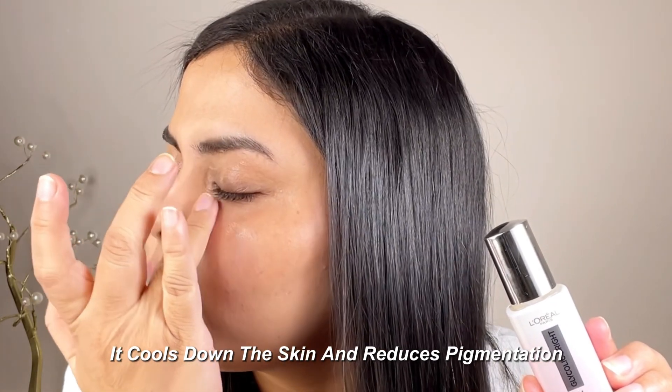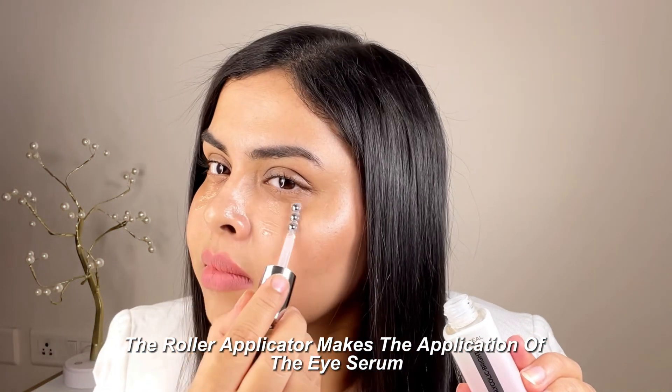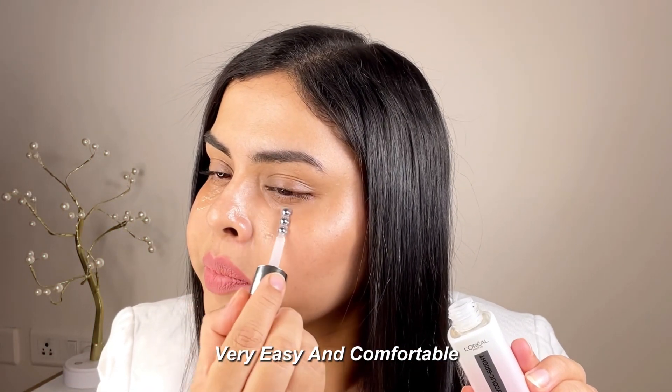It feels like a gentle massage around the eyes. It cools down the skin and reduces pigmentation. The roller applicator makes the application of this eye serum very easy and comfortable.